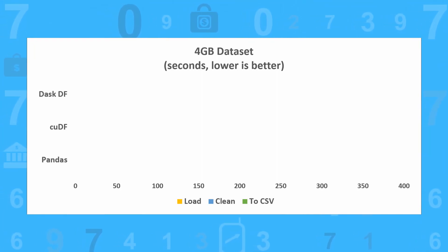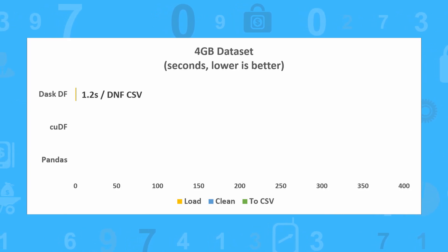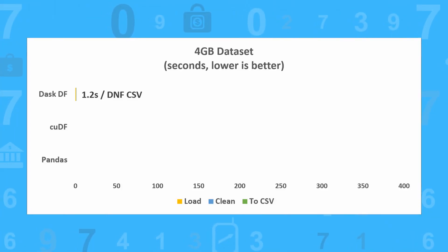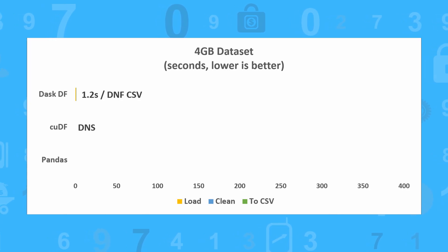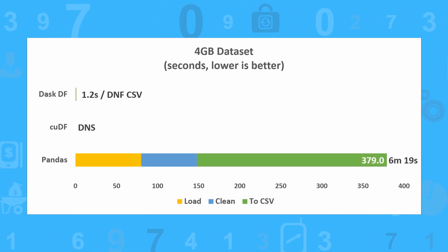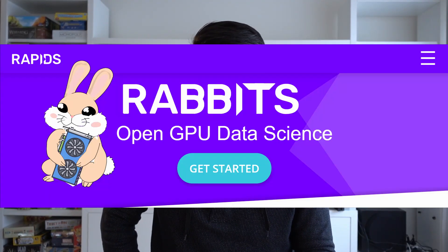Moving on to 4GB: in Dask, it loads and cleans the data in 1.2 seconds, but fails to export the CSV due to an out-of-memory error again. So even after Dask's optimizations, this is where 8GB of GPU memory isn't enough anymore. CuDF couldn't even load the data, so I've marked it as DNS, or did not start. And Pandas, although it's slow, it's a safe pair of hands, taking 6 minutes and 19 seconds. If anything, the GPU libraries should be called NVIDIA Rabbits, and Pandas should be called Tortoise.